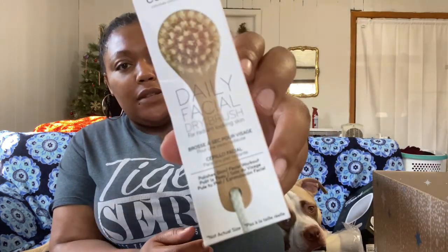Next, this is Daily Concepts, which I love — they're one of my favorite brands. This is the Daily Facial Dry Brush. I've never heard of dry brushing, but it says it helps stimulate lymphatic pathways, exfoliate, reduce puffiness, something like that. This retails at $20.